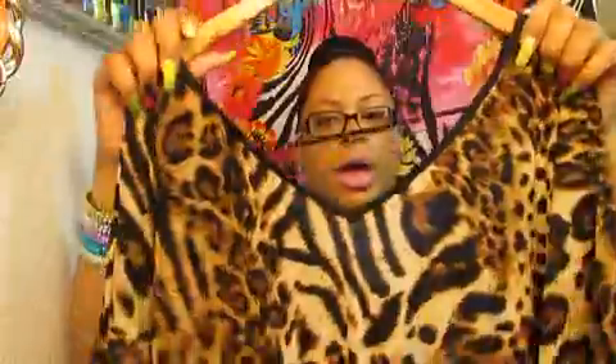And I went to Dee Dee's and found this top right here. I thought it was really cute. This is the back of it — really cute. This was $7.99.